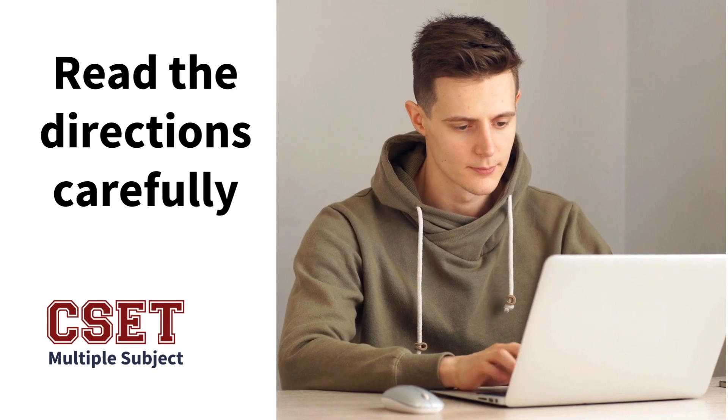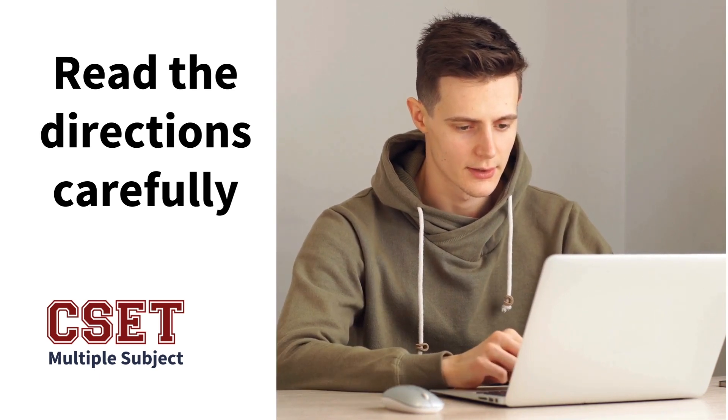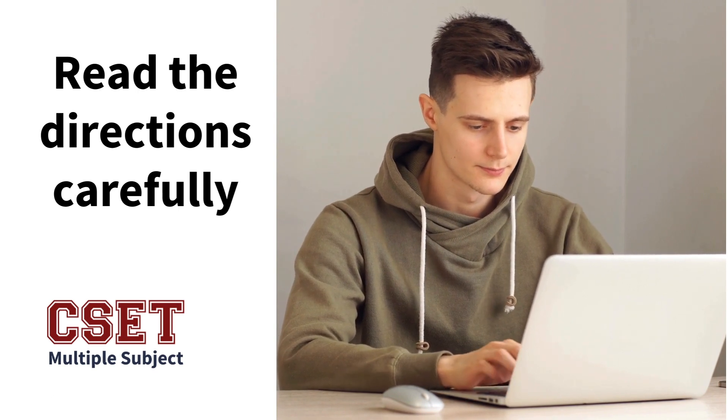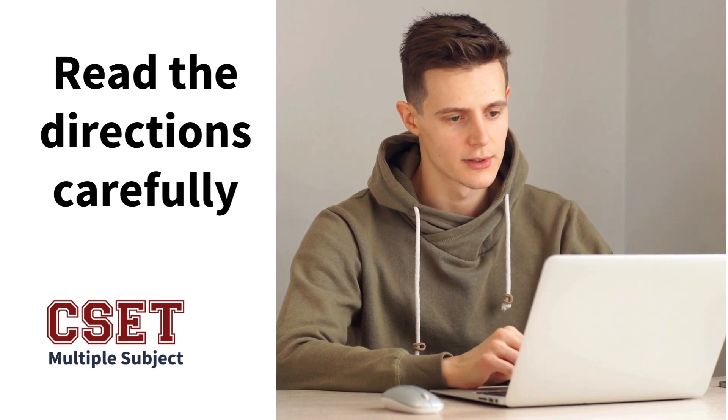There are questions like 'what would you do for this reason?' — accept this or not that — or questions specific to English language learners or advanced readers. There are nuances and details, and those details are important to help you match the correct response in the multiple choice section and to write correctly when completing your constructed response section.